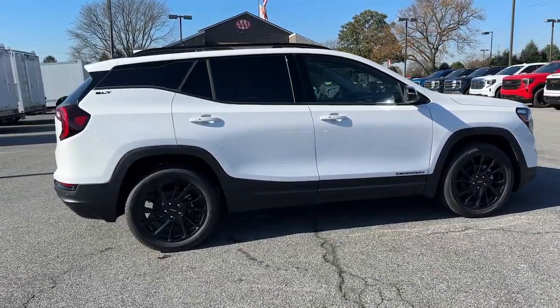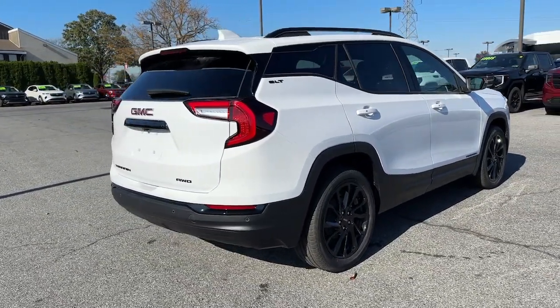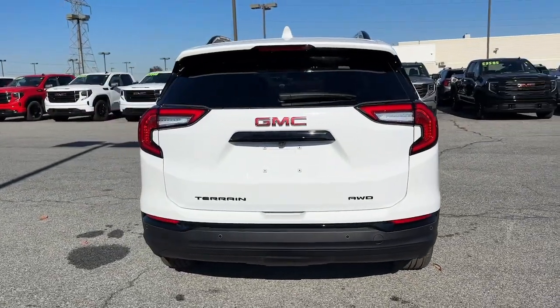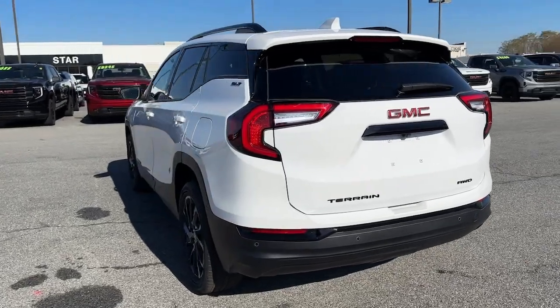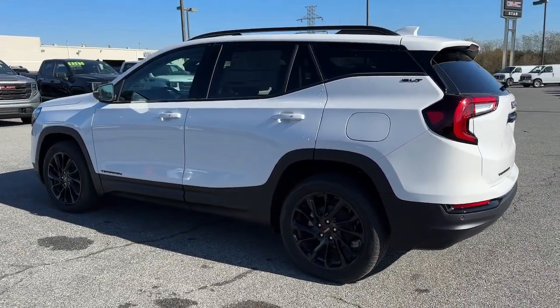These are just some of the great options this vehicle comes with: heated steering wheel, head-up display, wireless Apple CarPlay and/or Android Auto, panoramic roof, lane departure warning, sun/moonroof, keyless entry, satellite radio, remote engine start, backup camera.